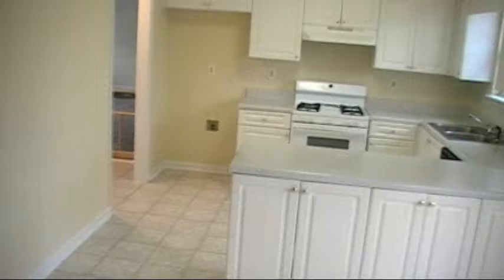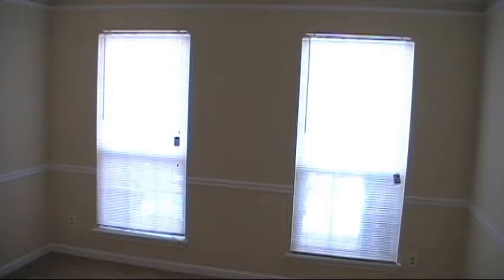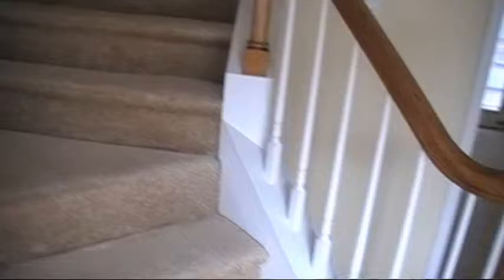Come through here. You do have your dining area here — you can put a dining table there. You can see it's been painted completely through. We'll go up the stairs here, and there's new carpet throughout the whole house.